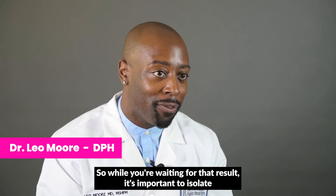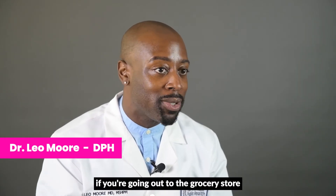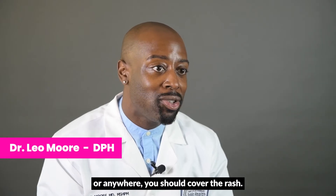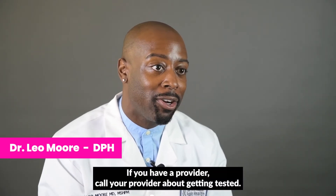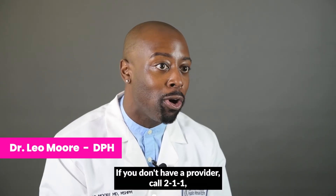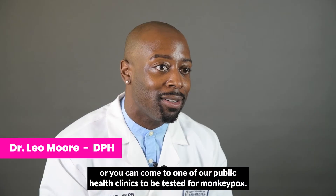While you're waiting for your test result, it's important to isolate. If you're going out to the grocery store or anywhere, you should cover the rash. If you have a provider, call your provider about getting tested. If you don't have a provider, call 211 or you can come to one of our public health clinics to be tested for monkeypox.